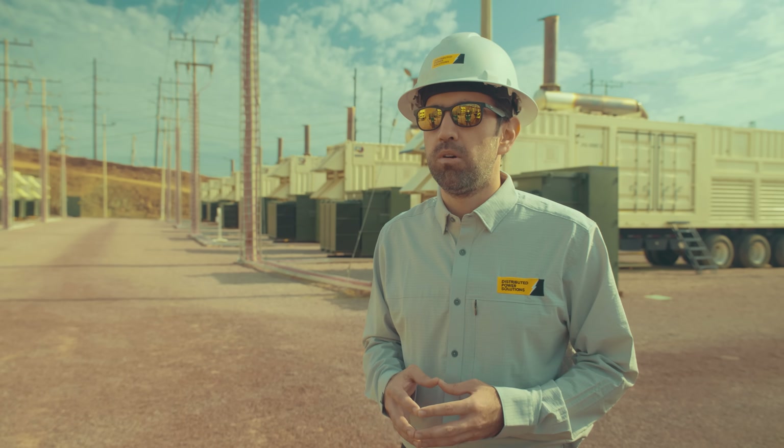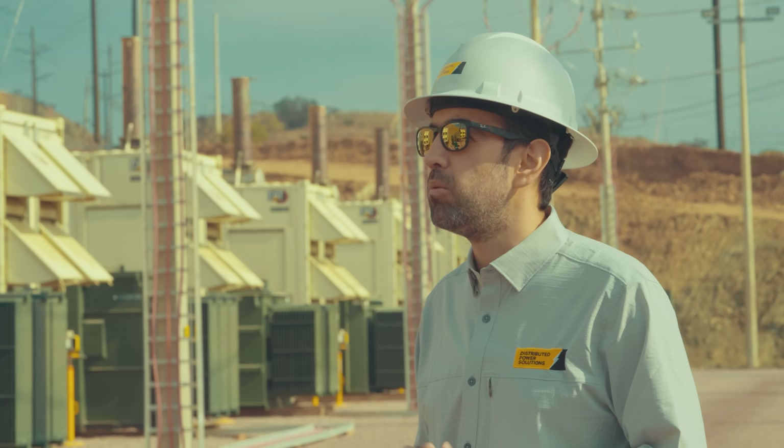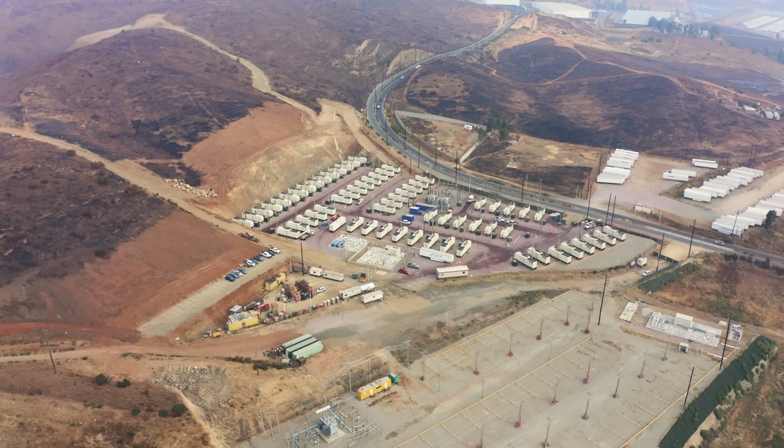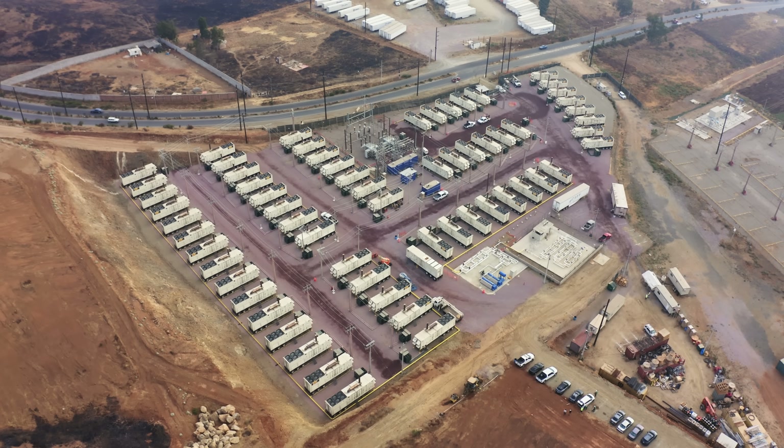When we started talking with the customer, we realized that there was an issue with space, so we had to gain some area from the mountain in order to be able to fit all of this equipment.